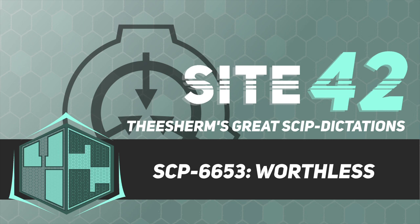SCP-6653 primary exploration. Object: SCP-6653. Location: Not applicable. Description: Messy. Chaotic. Wrong.